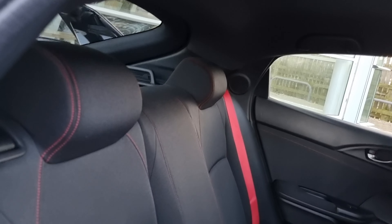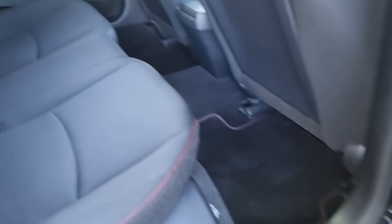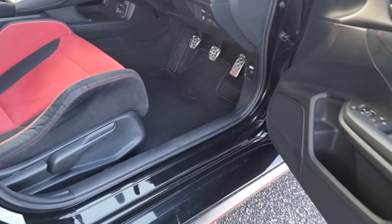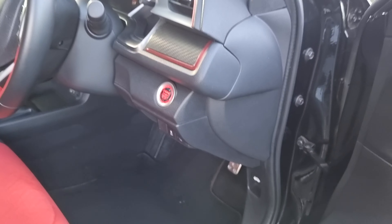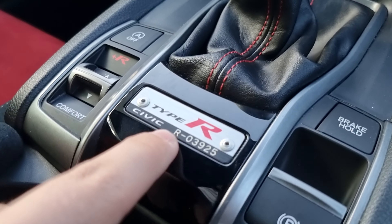With it being the Type R, you do get the red seat belts with black cloth and ISOFIX mounting points at the bottom, full electric windows all round, keyless entry and keyless start. As you can see, you do get the red Type R bucket seats as standard on this model. There are also full power fold wing mirrors with electrically adjusted mirrors.